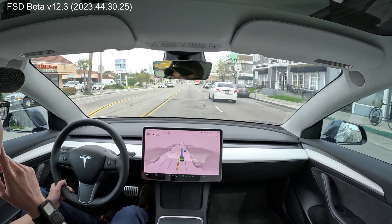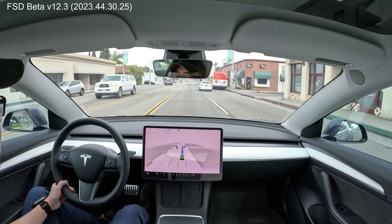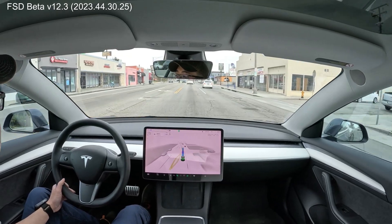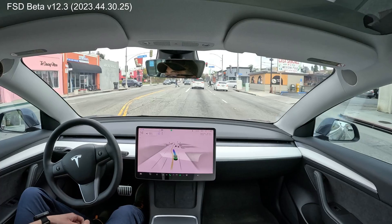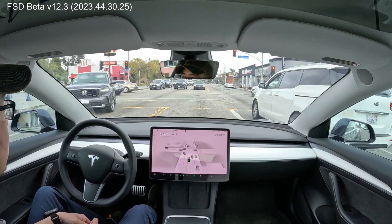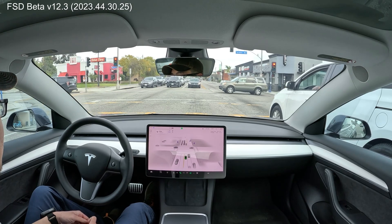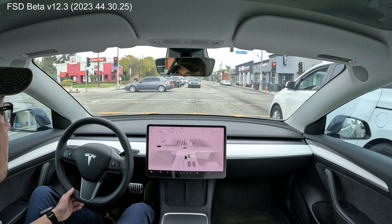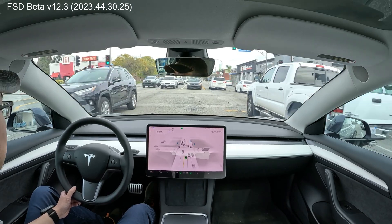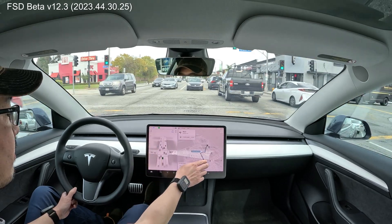A lot of people go 40 miles an hour here and that's about right. Coming up on this intersection, we've got looks like a student and one adult crossing. I sure hope this isn't my unprotected left. I think I stopped a little too early, but that's okay.